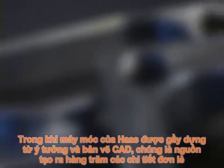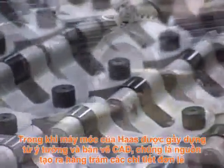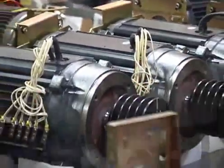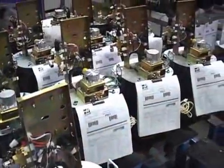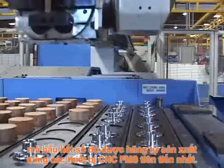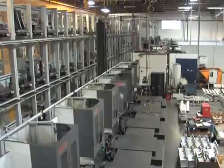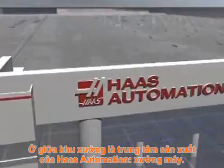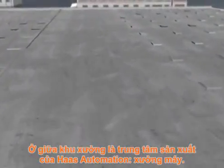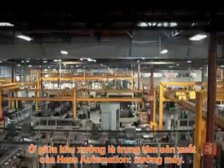While Haas machines are conceived as ideas and CAD drawings, they are born of hundreds of individual parts, most of which are manufactured in-house on state-of-the-art CNC FMS equipment. At the heart of the facility, you'll find the manufacturing center of Haas Automation — the machine shop.